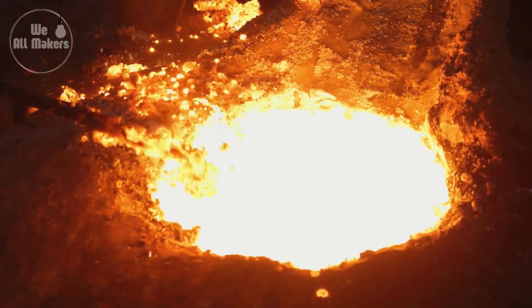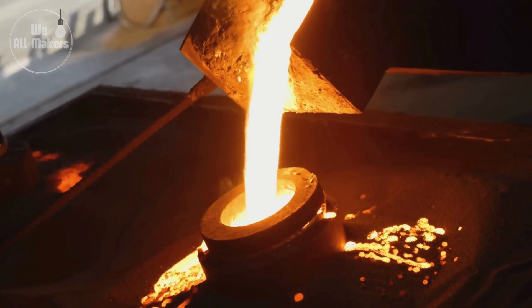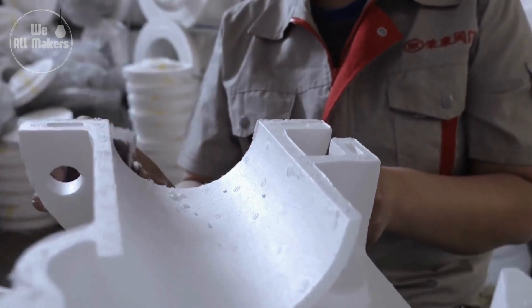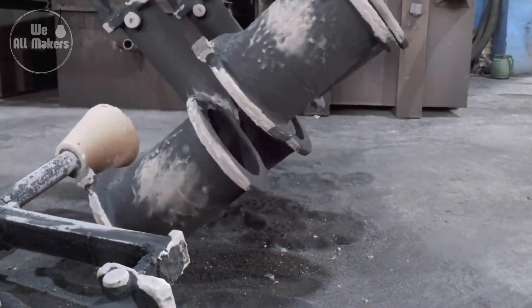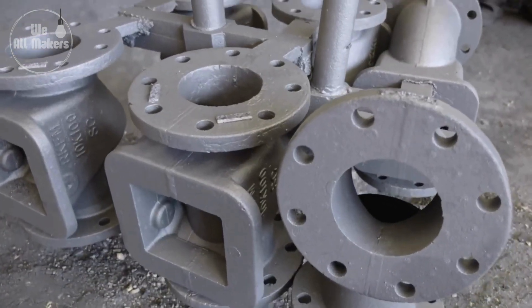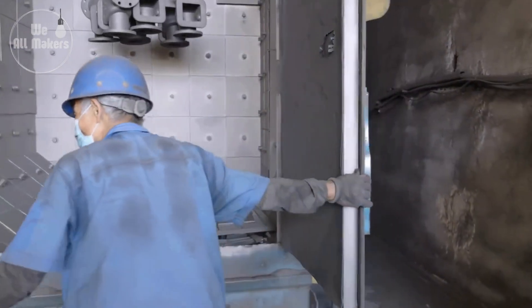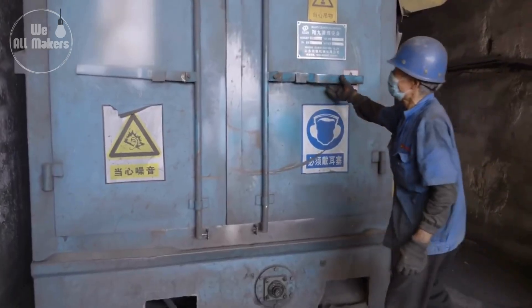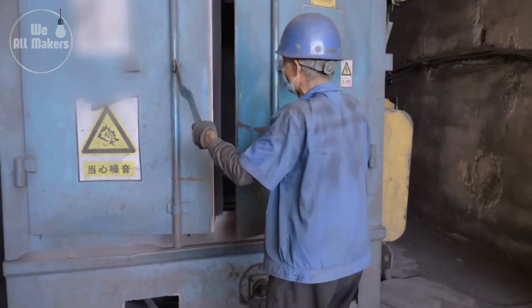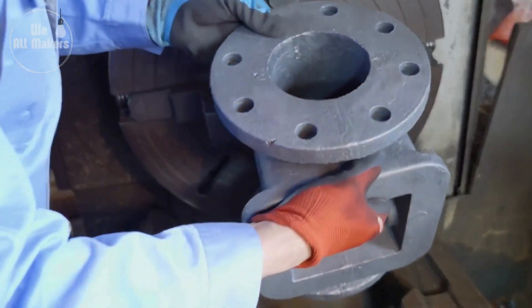Molten metal is poured into prefabricated molds of the shape and form of the valve component. The molds are designed to create intricate internal and external structures. After cooling and allowing the metal to set, the molds are released, revealing the rough castings. It is the most exciting part of the whole process, since at this stage the major form of the valve begins to take shape. Some firms use investment casting for extremely complicated valve shapes, which allows very intricate and exact castings.